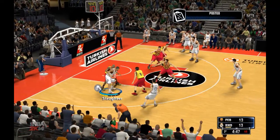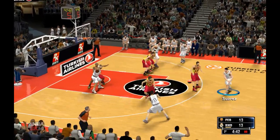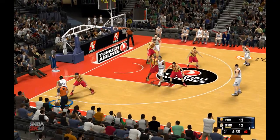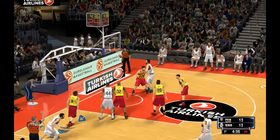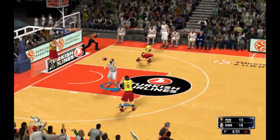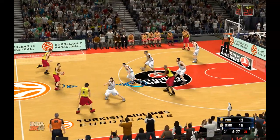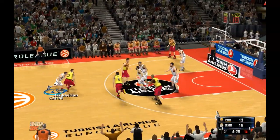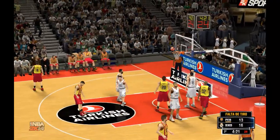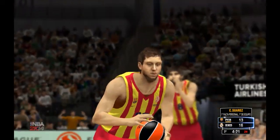Rodriguez passes to Slaughter, defended by Jawai. There's the pass to Suarez with five on the clock. Rodriguez scores — he's got the first points up on the board here in the second quarter for Madrid; Barca trails by three. Ingles gets fouled, and two free throws are coming up — he was drawing the whistle with a lot of contact there.